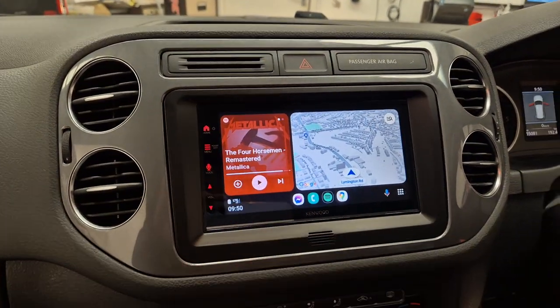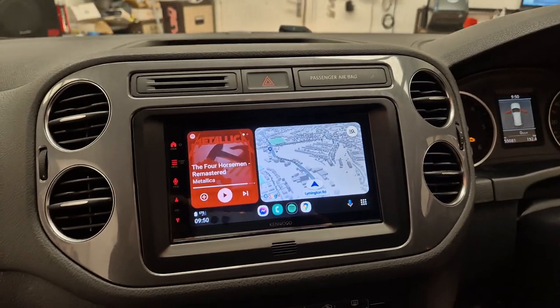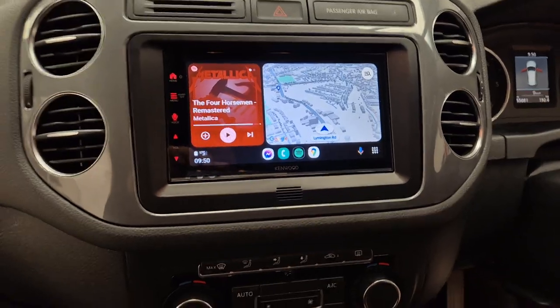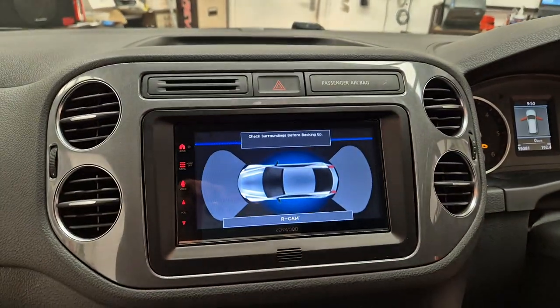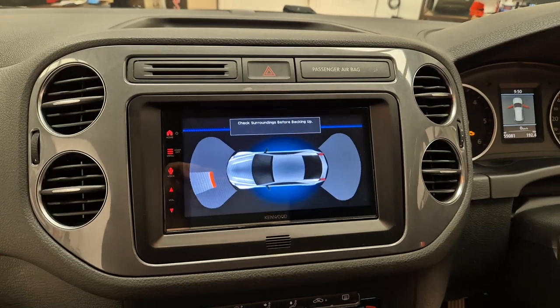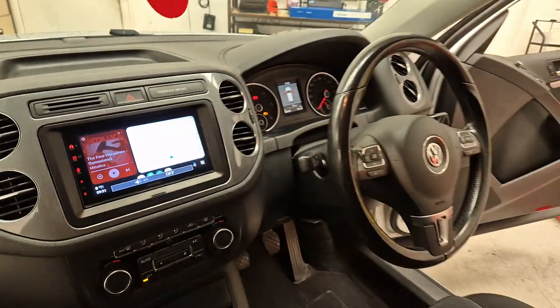It's also got the usual Bluetooth audio streaming and hands-free calling. And on this vehicle we've also retained the factory parking display, which comes up on the head unit. There's that one there for you.